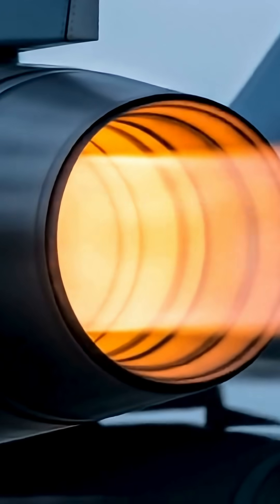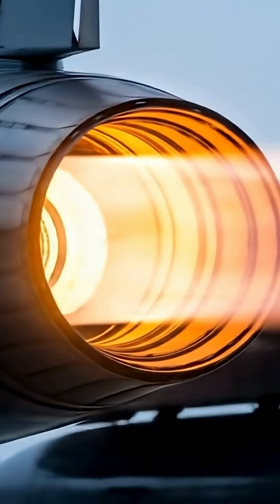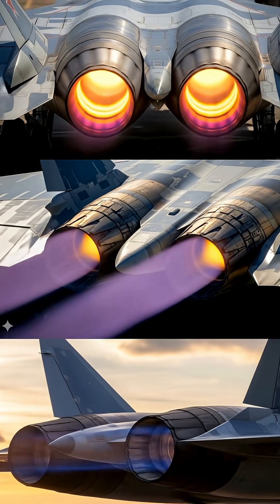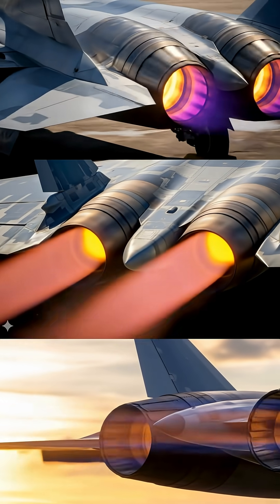With a maximum thrust of around 18,000 kg using afterburner, the ISDALI-30 provides a huge performance boost, enabling the SU-57 to supercruise — fly at supersonic speeds without relying on afterburner.